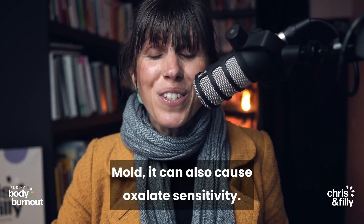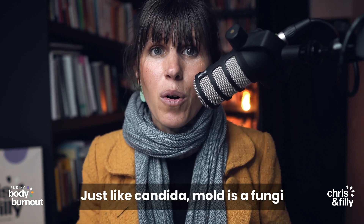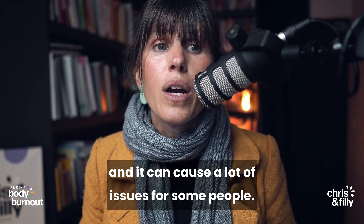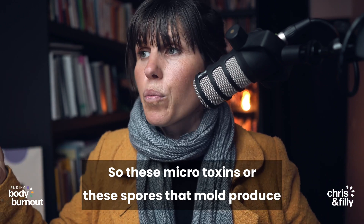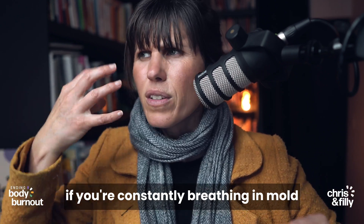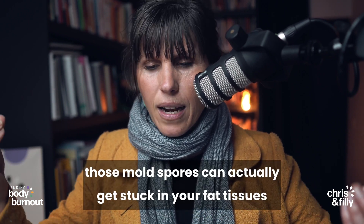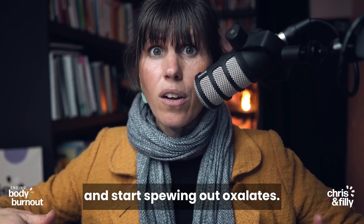Mold can also cause oxalate sensitivity — just like candida, mold is a fungi. These mycotoxins or spores that mold produces float around in the air, and if you're constantly breathing in mold and you're quite susceptible to it, those mold spores can actually get stuck in your fat tissues and start spewing out oxalates.